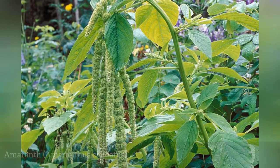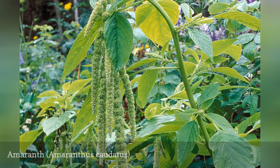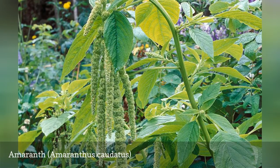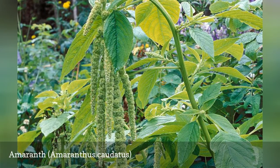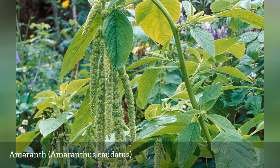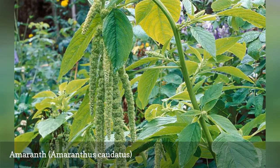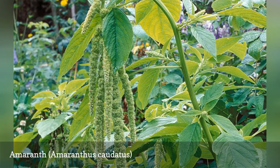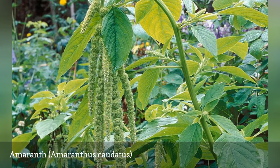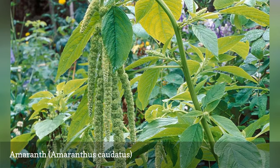Along with the traditional red color, annual amaranth comes in green tones, such as the green tail cultivar. This old-fashioned species, also known as love lies bleeding, has tassel-like flowers and makes a funky filler for your cut flower arrangements. It also lends interest to hanging baskets. Combine these with a red form such as red garnet for brilliant contrast in your container garden. These annuals like full sun, warm temperatures, and rich soil, and typically bloom from July until frost.